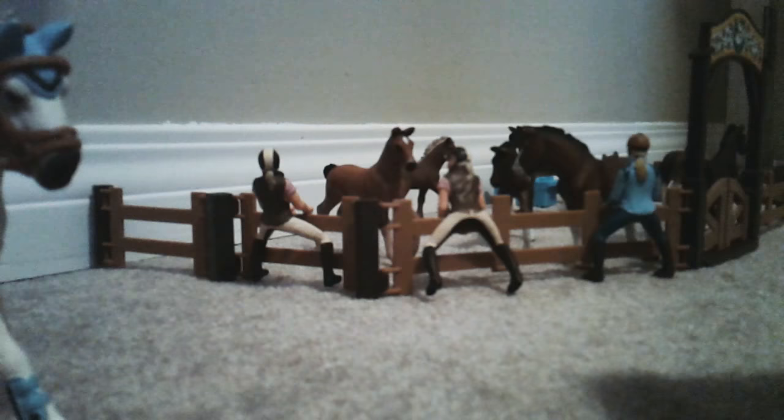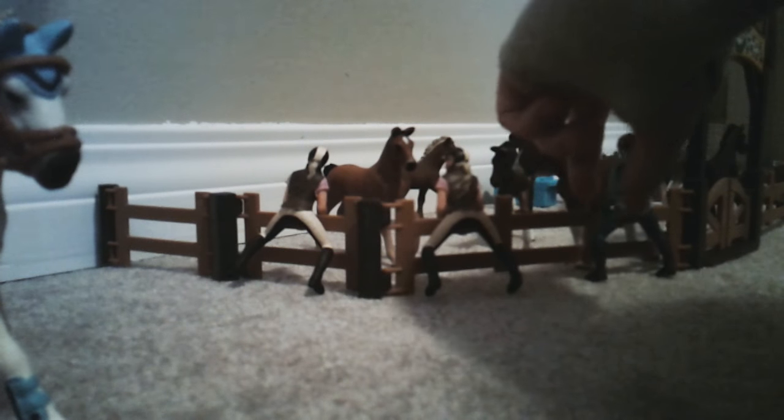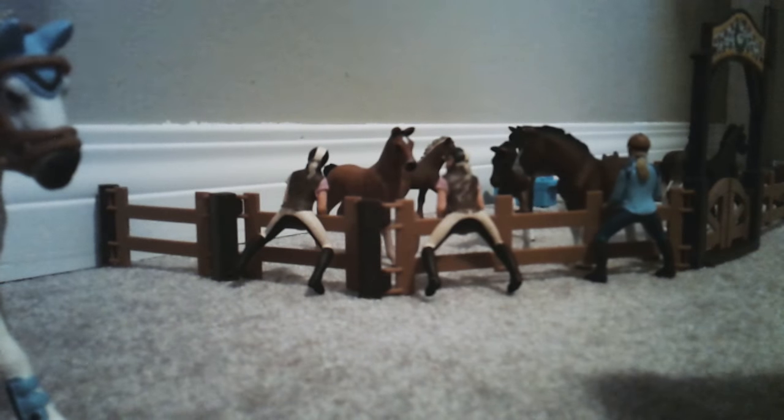We have three girls over here. This is Georgie, Sophie, and Amy. They're just looking at the horse ponies — no foals and colts over here.